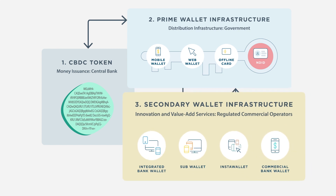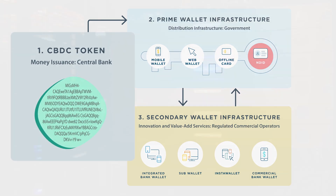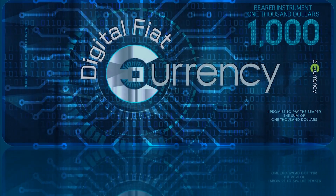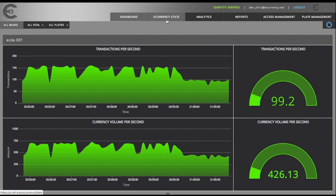The third component represents an innovation layer in the form of secondary wallets, provided by regulated commercial operators. Starting with CBDC issuance, the prototype uses eCurrency's solution to implement CBDC as digitally signed cryptograms, which are issued and monitored by the central bank.